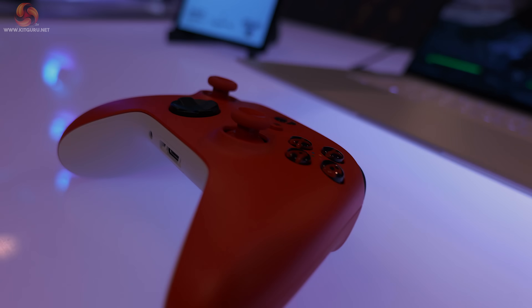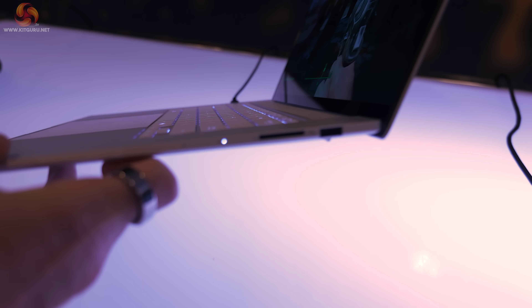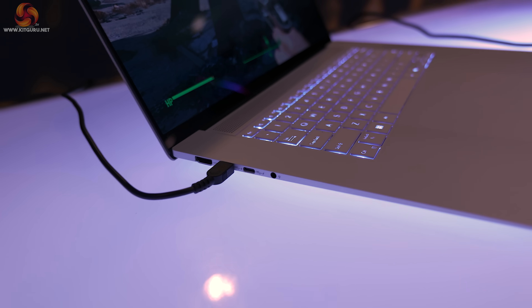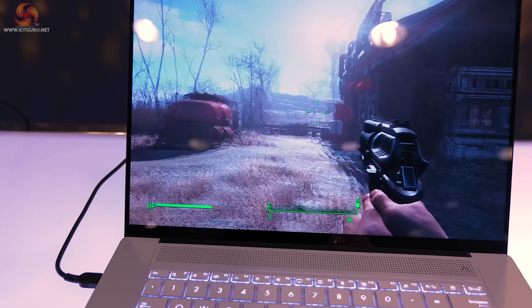It's 11mm in thickness, although quite where they measure that we're not sure. And it weighs in at 1.5kg, which is fairly light. There's an emphasis on the materials they use, which is a high-tech ceramic core — Ceraluminum, would you believe. It has a 16-inch screen.